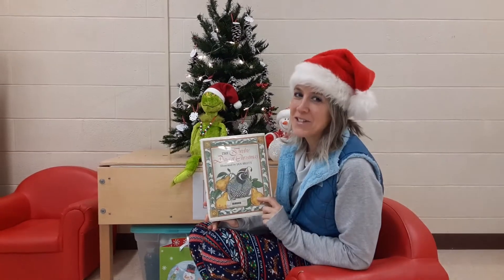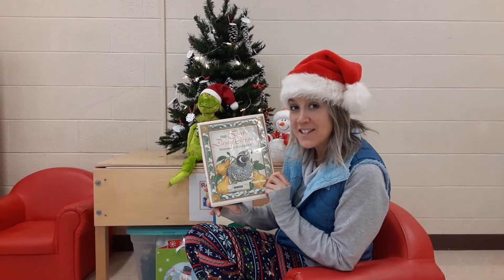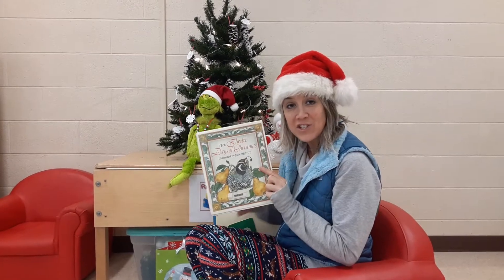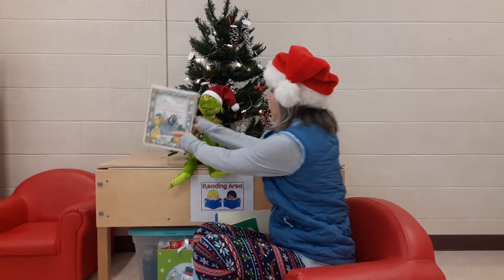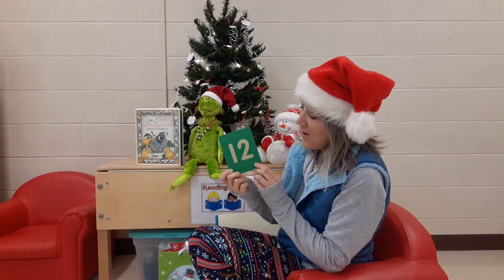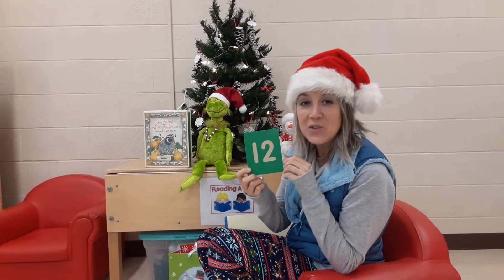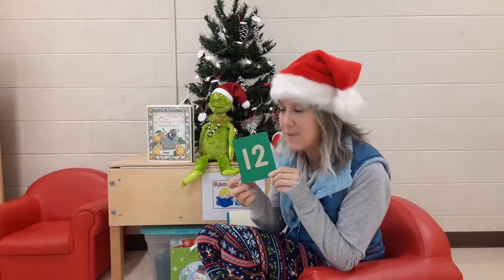Hi friends, it's Miss Melissa here, and one of my favorite Christmas songs is the 12 Days of Christmas. You've probably finished listening to this storybook with your family. For a fun activity, I would like you to find 12 special things about Christmas.